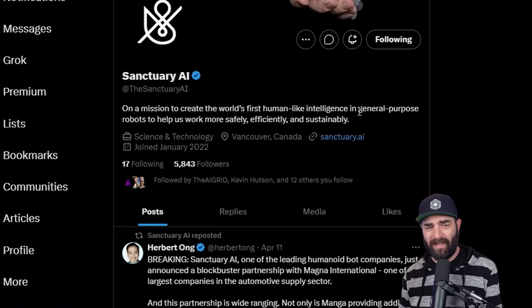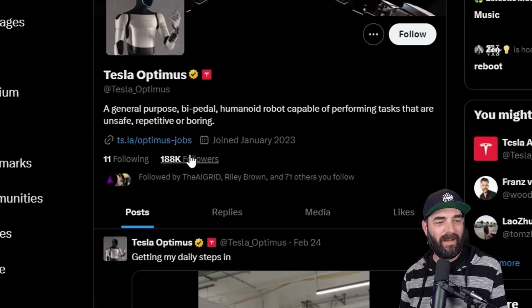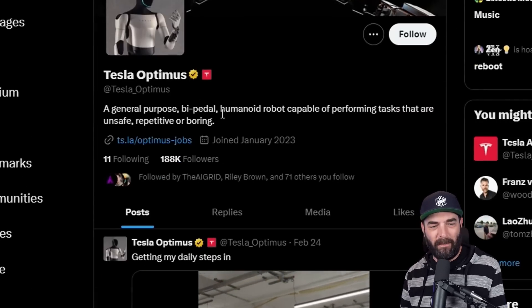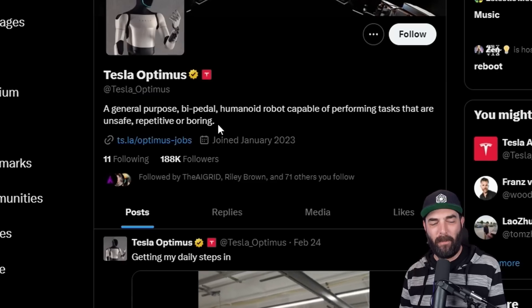Most of these companies seem to have pretty similar missions: to create the world's first human-like intelligence in general purpose robots to help us work more safely, efficiently, and sustainably. Tesla's mission statement describes a general purpose, bipedal humanoid robot capable of performing tasks that are unsafe, repetitive, or boring. They're trying to build these robots to do the things that humans find too unsafe or that humans just don't want to do.